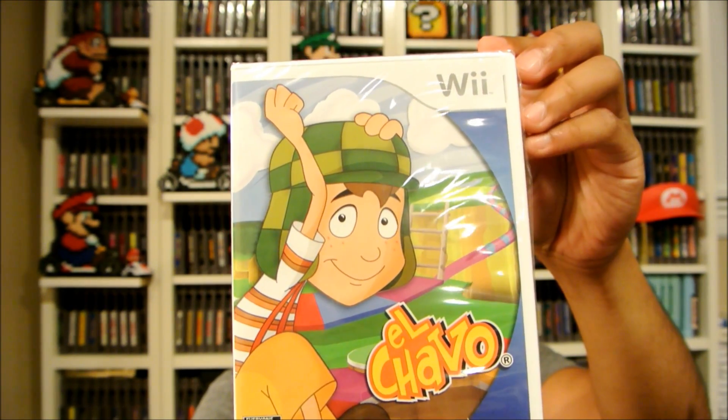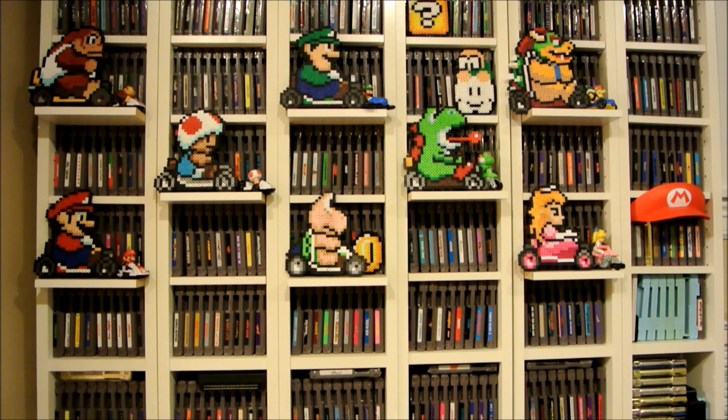Prices on eBay for El Chavo are $35 all the way up to $70, especially for the sealed game. I might be going for the full Wii set, so I figured get it early while it's still cheap — because later it's going to be over $100, similar to what happened to rare NES and Super Nintendo games.